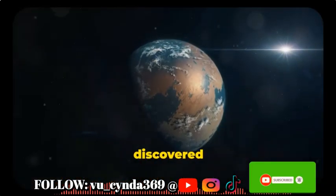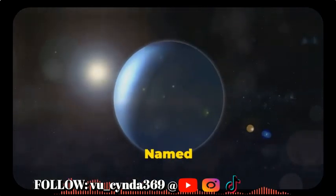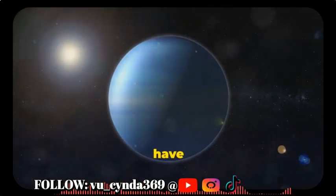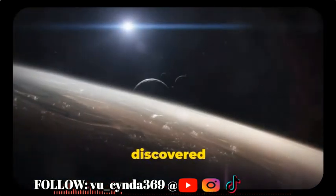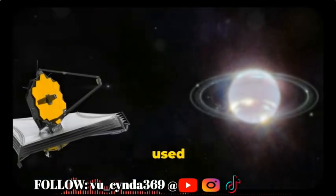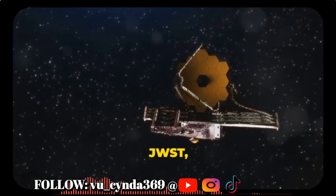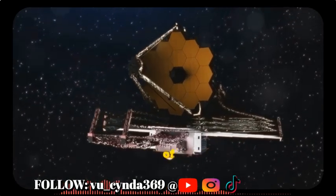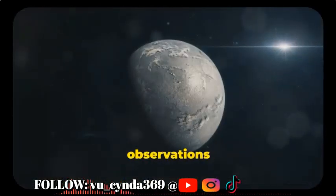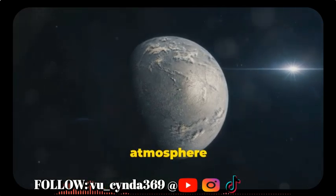Scientists discovered an exoplanet that might contain liquid water, named LHS-1140. This distant planet could have an Earth-like atmosphere and could be our best bet for finding alien life. Scientists used NASA's James Webb Space Telescope, or JWST, to analyze the atmosphere of exoplanet LHS-1140b, and their observations confirm the planet could have an ocean of liquid water and a nitrogen-rich atmosphere, like Earth.